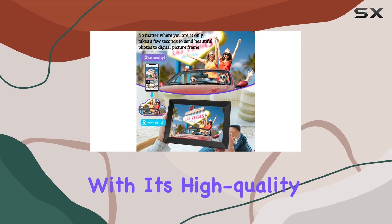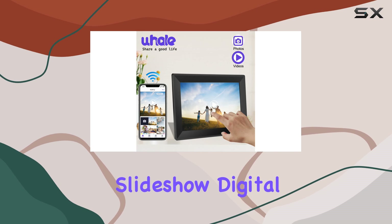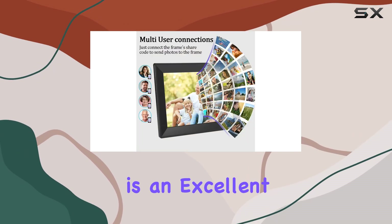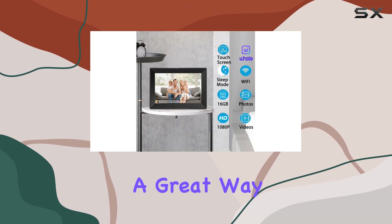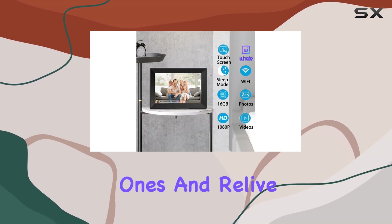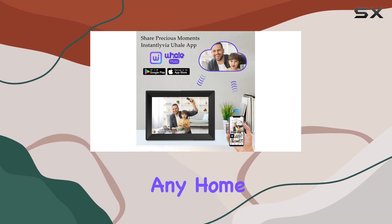With its high-quality display, convenient sharing features, and user-friendly setup, the U-Hail Slideshow Digital Picture Frame is an excellent choice for preserving and sharing your precious memories. It's a great way to stay connected with your loved ones and relive your favorite moments, making it a must-have addition to any home.